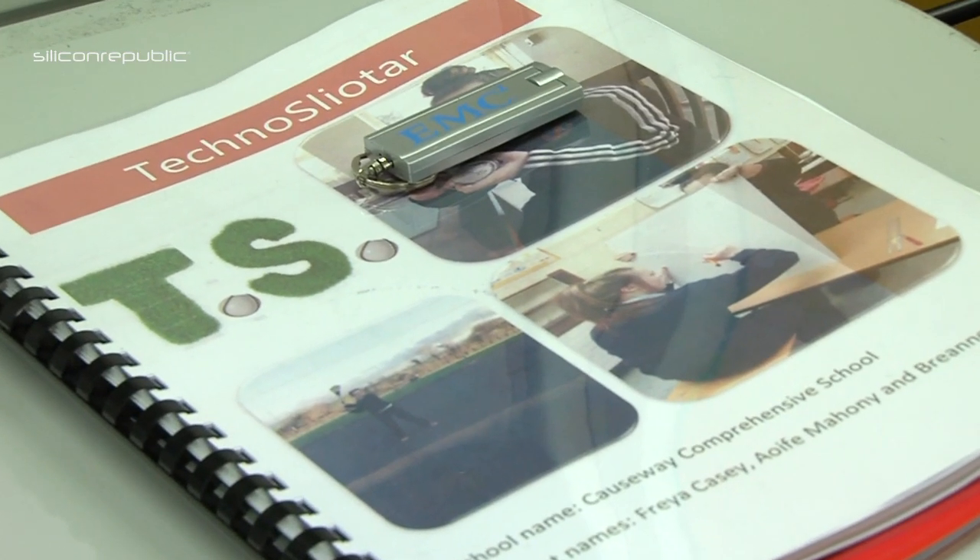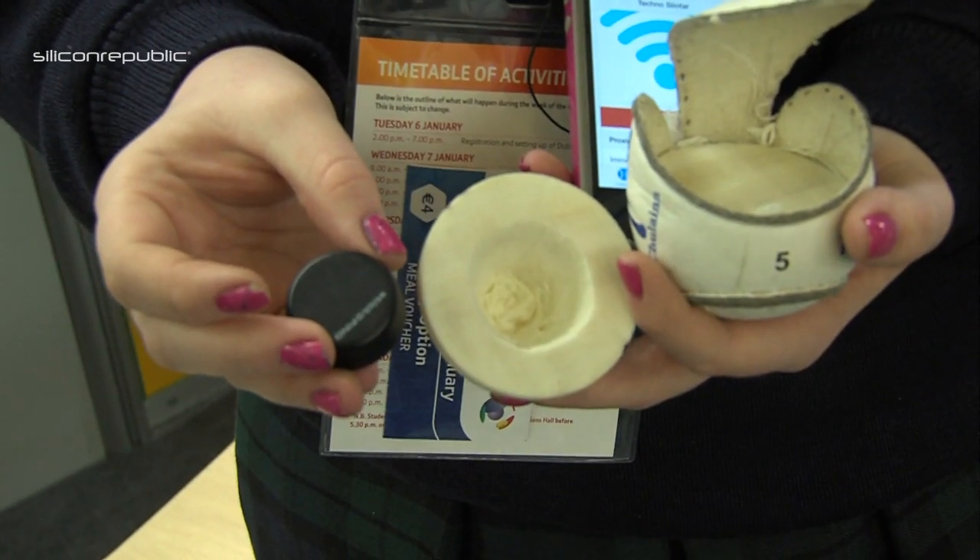Okay guys, what is the Slater Tracker? Well, we decided to develop a tracker. We put a tracker into the middle of a slitter and then you can use them through your iPhone. You can use an app on your phone to find it.